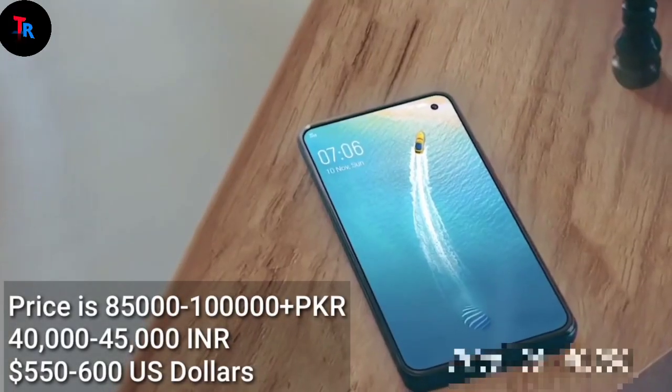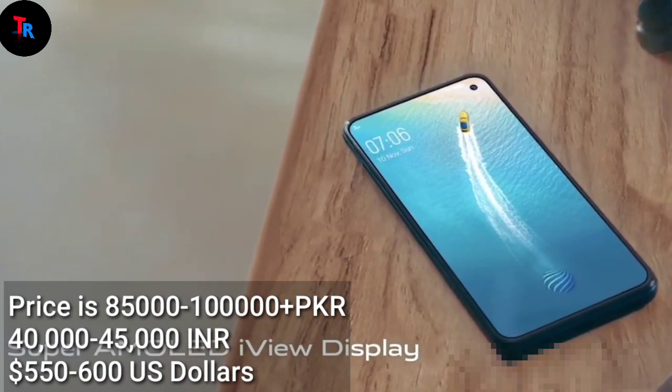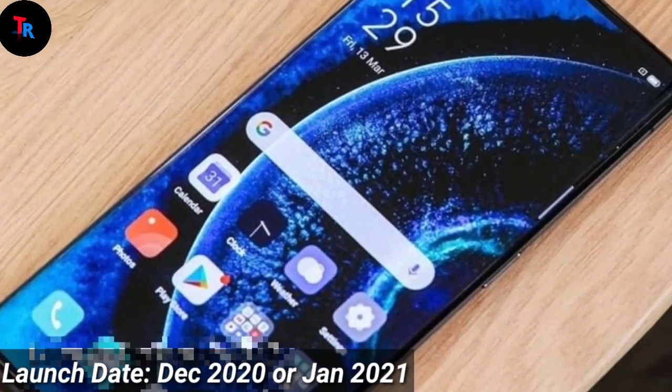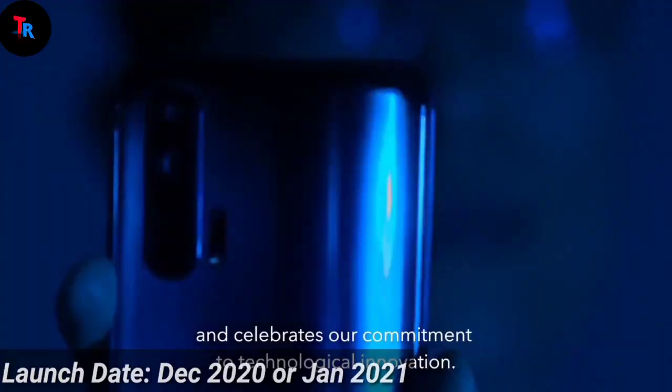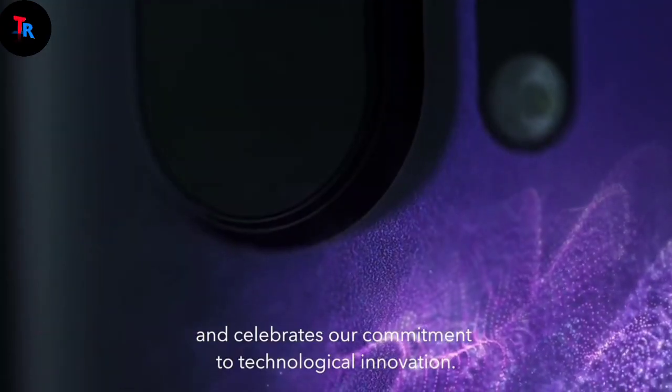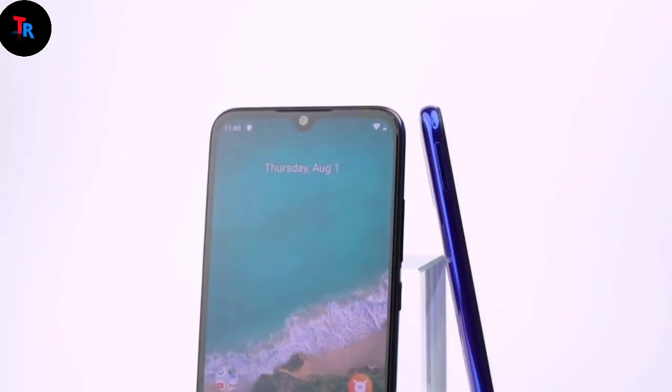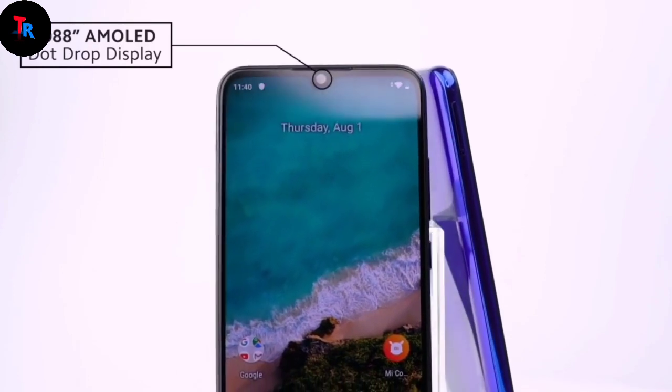The price is 85,000 to 1 lakh PKR, 40,000 to 45,000 INR, and 550 to 600 US dollars. The launch date is December 2020 or January 2021. Overall, the Nokia Edge 2020 is a good smartphone in the flagship series, offering a strong processor, strong camera, and strong battery backup.